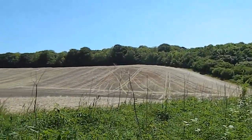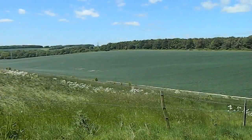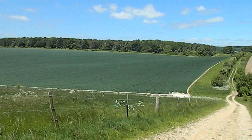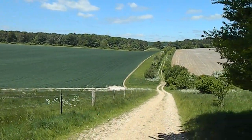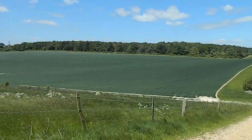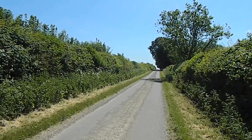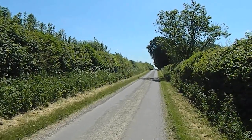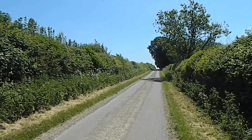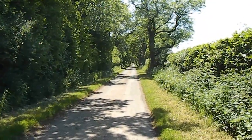Now heading south away from Caesar's Belt along this path with a good view to my left. Further on there's a great view looking back the way I've come. After a short stretch along a busy road the walk follows this quiet lane, which further on stretches into the distance.